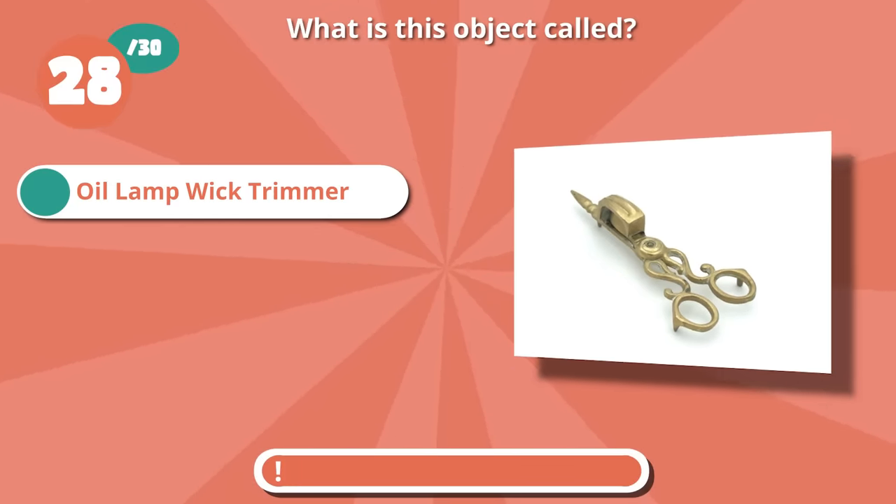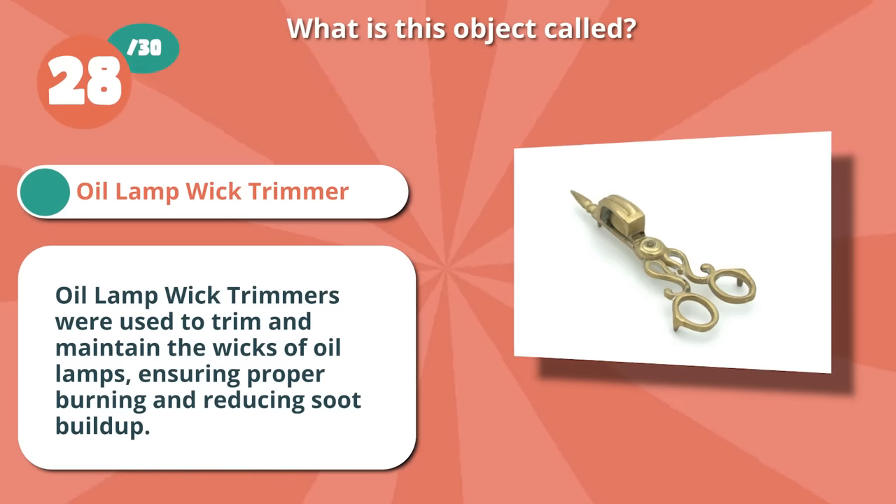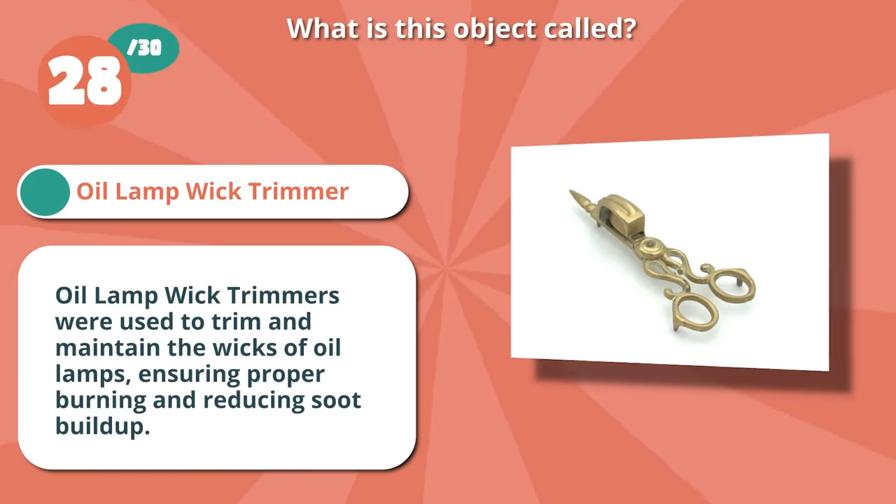Right on if you thought oil lamp wick trimmer. They were used to trim and maintain the wicks of oil lamps, ensuring proper burning.